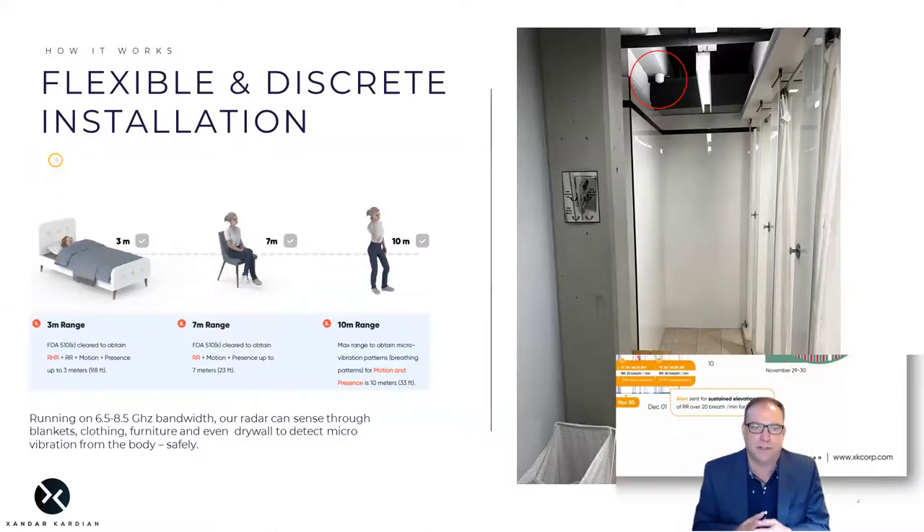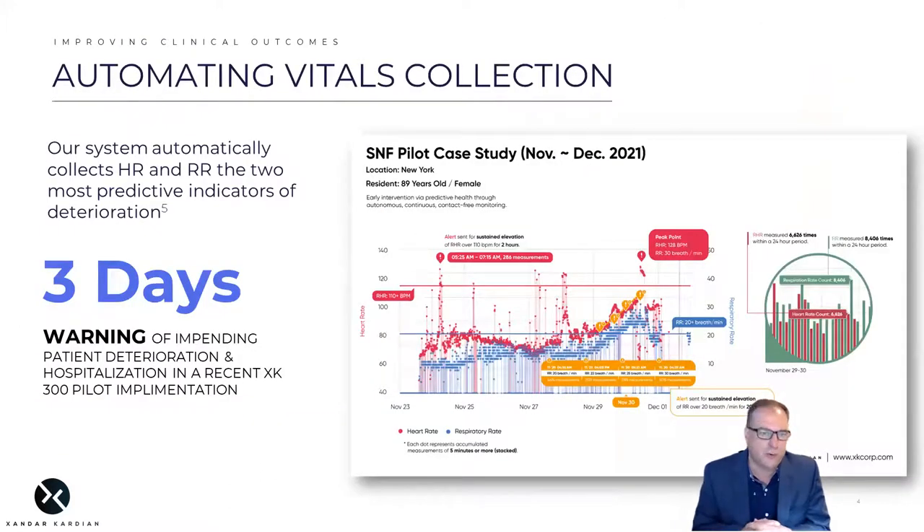But what about the evidence? Published studies show that respiration rate and heart rate are two of the most important predictors of patient deterioration, but because they're difficult to collect continuously, they're really underutilized by clinicians today. In this graph, you can see just one example from a long-term care facility for an otherwise healthy 89-year-old patient — we were able to see a trend more than three days before an acute event and a hospitalization that could have been prevented.